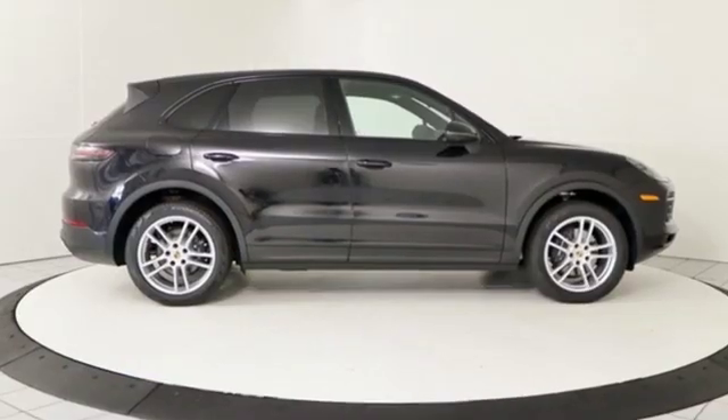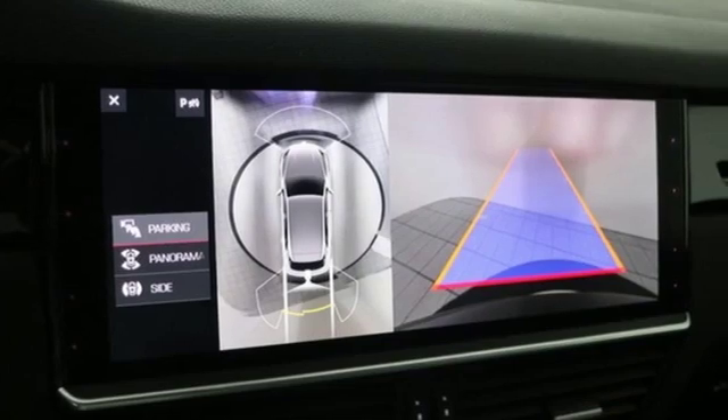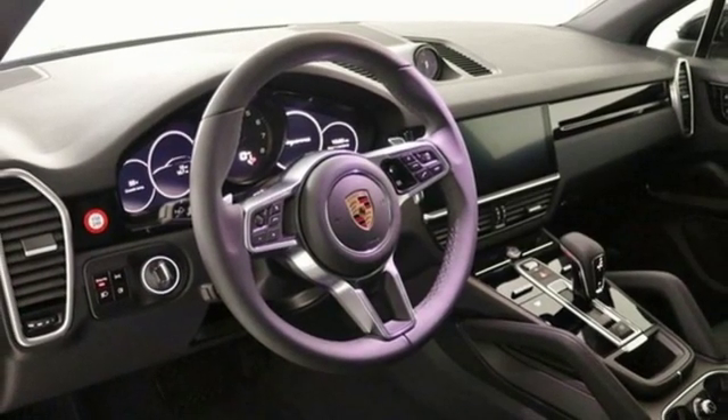Features include integrated navigation system with voice activation, Wi-Fi hotspot, dual zone climate control, configurable instrument gauges, and wireless phone connectivity.